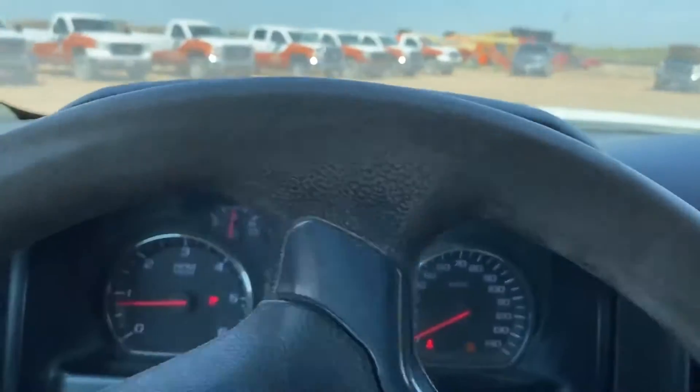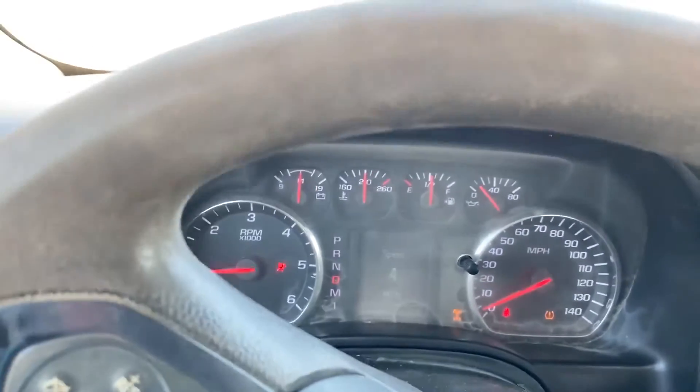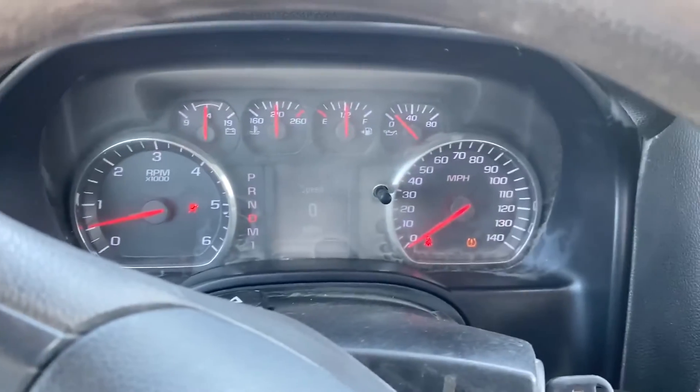I barely have any oil pressure. The four-wheel drive is working. Just know that it runs, it drives, but I would probably haul it until you've got the engine looked at.